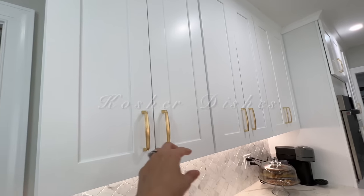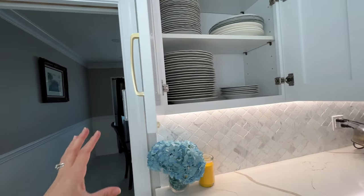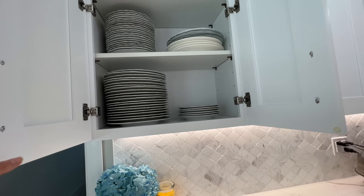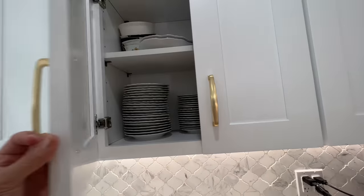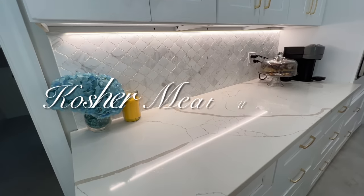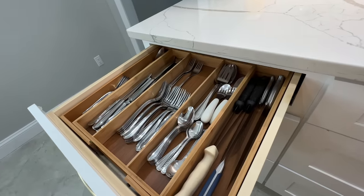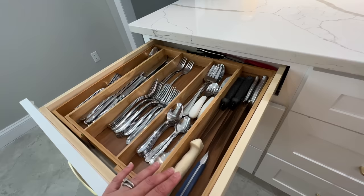In these two cabinets I have all of my meat dishes, placed right next to the dining room table for easy access — my large plates and fish plates, though my children have broken a few over the years. Above are salad bowls, soup bowls, and platters. Below the dinnerware I have my meat utensils — spoons, forks, and knives — including an everyday set in the back and my Shabbat and holiday set in the front.